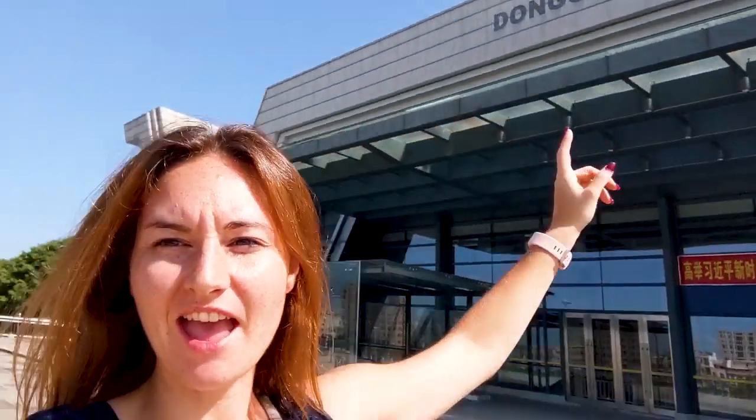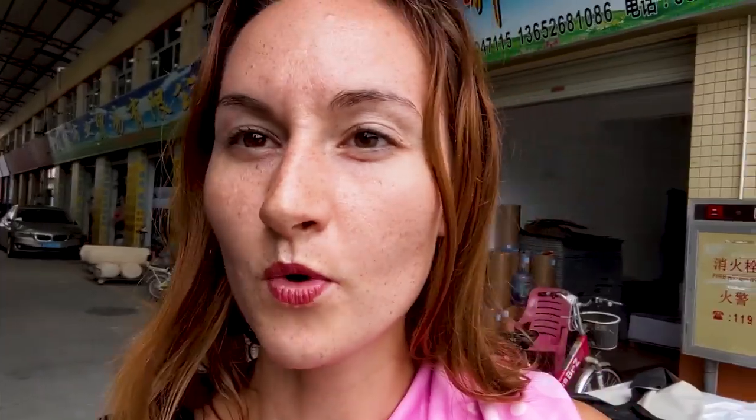Good morning! Today I'm going to Shenzhen. I'm at the train station in Dongguan — you can see my hotel right behind me that is really close and has an amazing pool. I'm going to Shenzhen to see more manufacturers for silicone. Let's go!